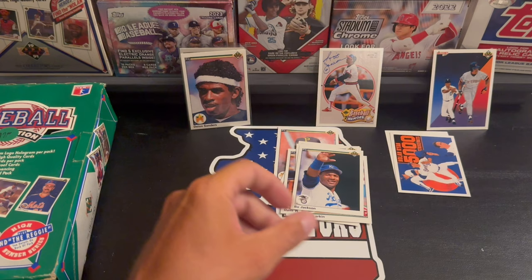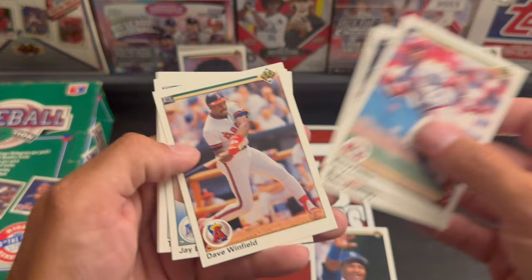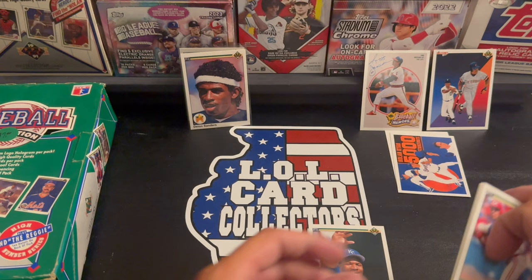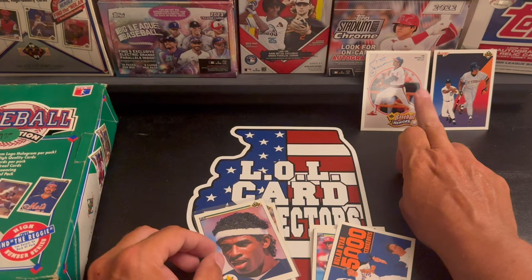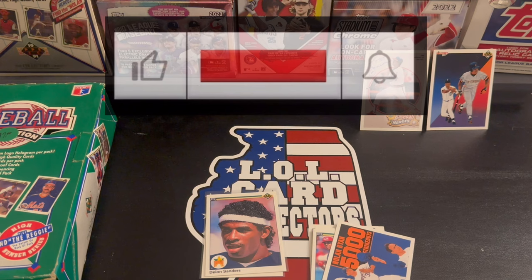Alright, well there you go with the third video of 1990 Upper Deck. Let's go through the hits: we have the Bo Jackson All-Star, Barry Larkin, Don Mattingly, Dave Winfield - he's got two different cards, one is an Angel and one is a Yankee - and the Barry Bonds. We've got the 5000 strikeout Nolan Ryan, rookies checklist, but we did get the Deon Sanders rookie, the Larry Walker rookie, and the Reggie Jackson. If you guys like what you just watched please hit that like button, if you haven't yet subscribe, and if you ring that bell you'll get notified anytime we post a video or go live. Thanks again guys, have a great day and we'll catch you in the next video.